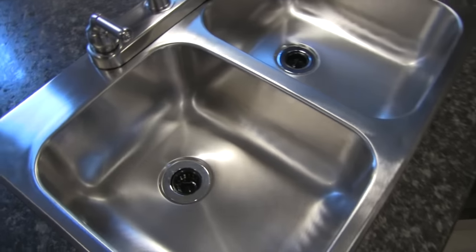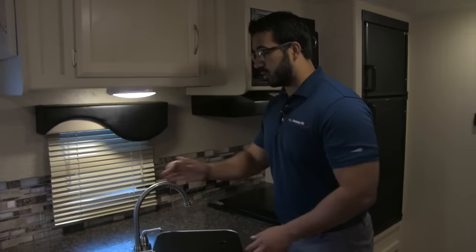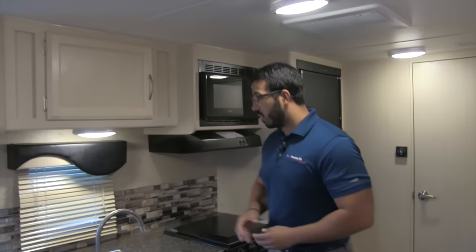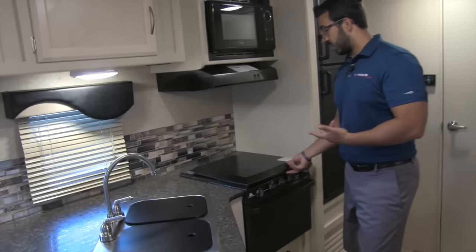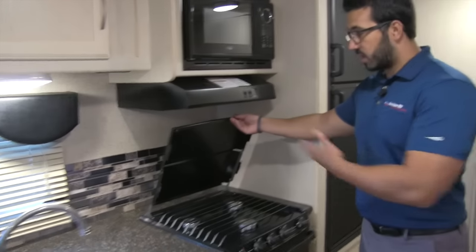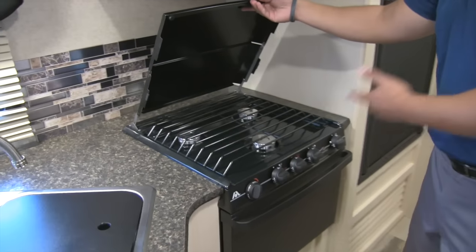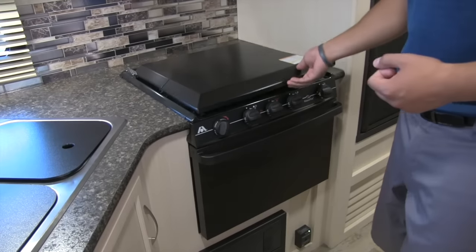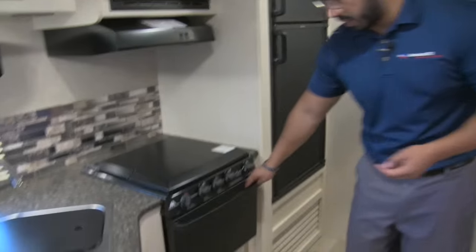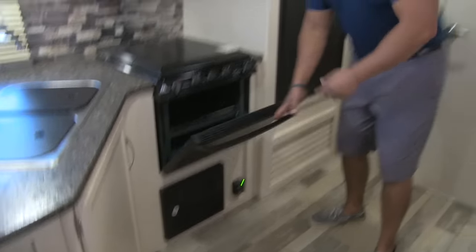You'll see the stainless steel double bowl sink with a high-rise faucet that aids in doing dishes. Over to the side is your cooktop — it has a foldable cover and features a three-burner cooktop with a high-output front burner. I personally like the Atwood cooktops as they have nice flame control so you don't burn your food while camping. If you'd like to do some baking, right underneath is an oven.